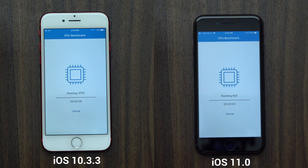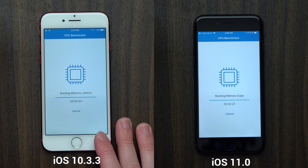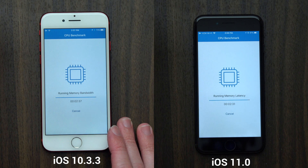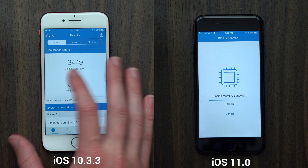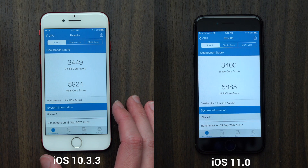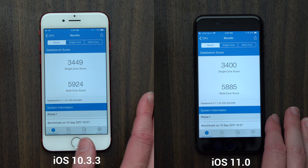Completing the raw speed test first was iOS 10.3.3. Even though iOS 11.0 jumped ahead immediately at the beginning, iOS 10.3.3 is still slightly faster — but not by much, only 5 to 10 seconds. You're not going to notice this difference in day-to-day use. As for the Geekbench score, it was 49 points higher on iOS 10.3.3 compared to iOS 11.0.